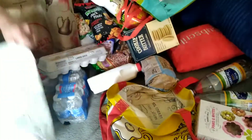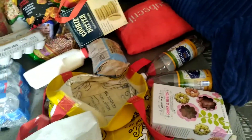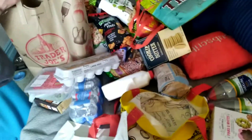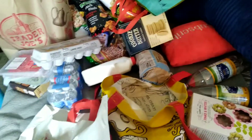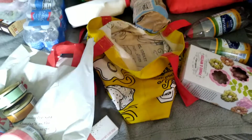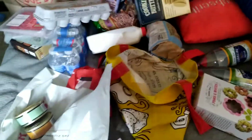That is it for our Trader Joe's haul. Maybe we'll go again in a month or two — or six months, depending on everything. So that's it. Like, comment, subscribe. We have a playlist, and we will see you in the next video. Have a great day, have a great week. Bye, everybody!